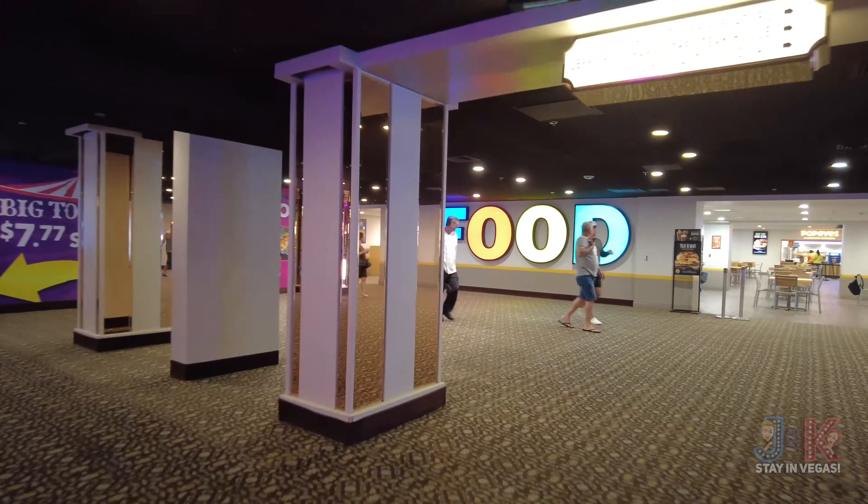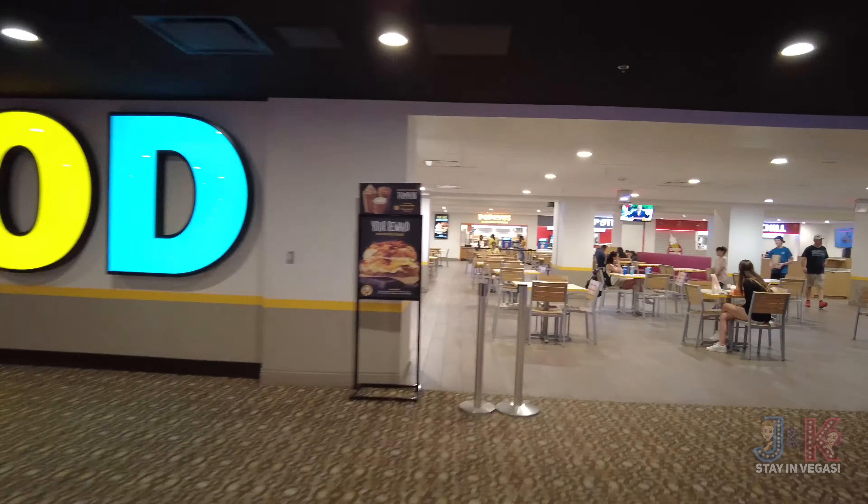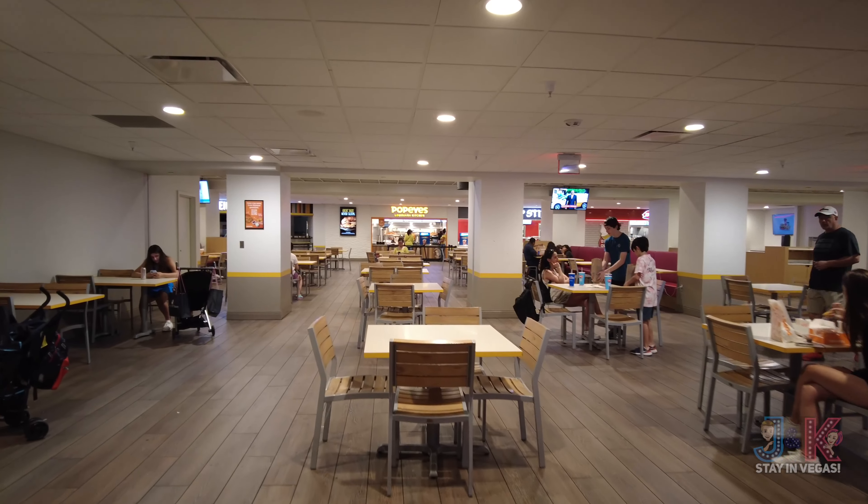There's the casino. Across the way is Big Top Eats — got a little bit of everything in here, including pizza. If you want some pizza, you're going to have to come over here. I'll tell you why in a minute.